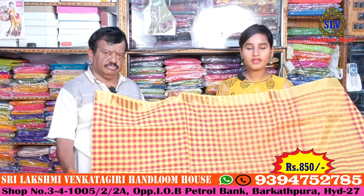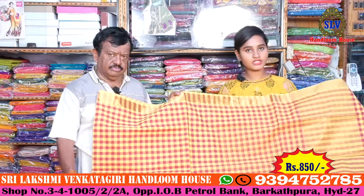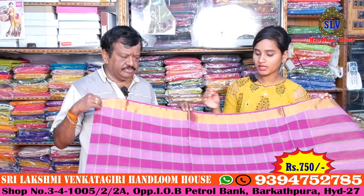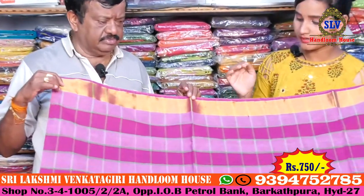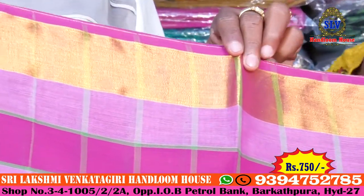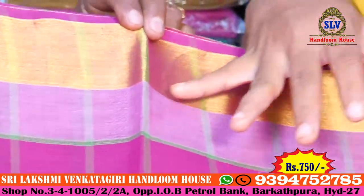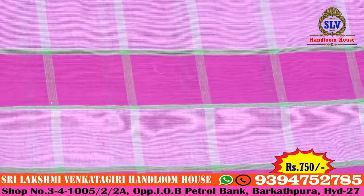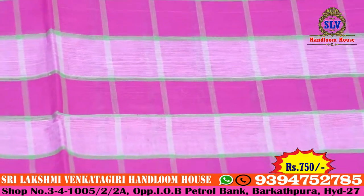This is a pure Venkatgiri cotton saree from Sri Lakshmi Venkatgiri Handloom. It has a brinjal color combination with a kundan border and dark gold color combination with a 1-inch bottom. The middle part has an all-over motif with a green color checks design. There is also a light pink and brinjal color combination with a box design.